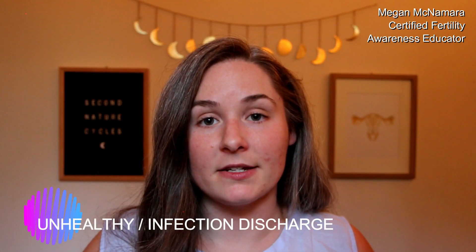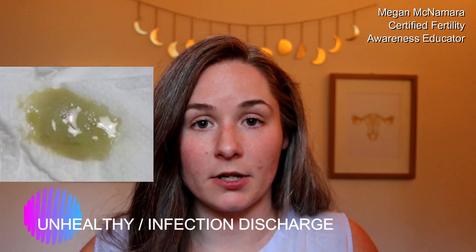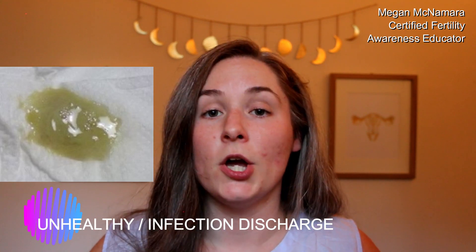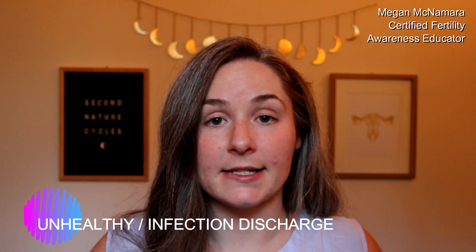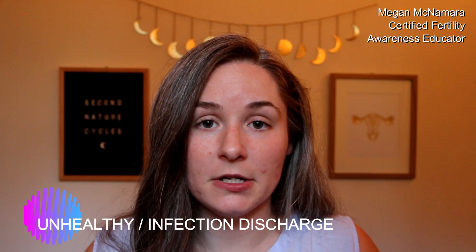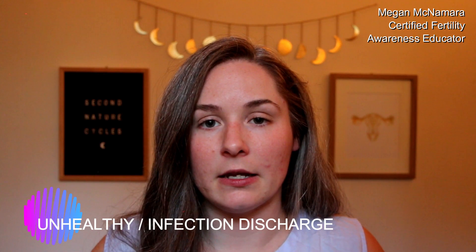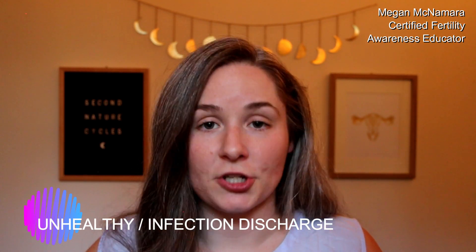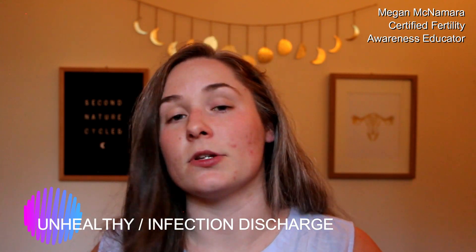Now let's talk about how unhealthy discharge can look. If you're seeing discharge that is gray or greenish in color, that could be a symptom of infection, and you would definitely want to get that checked out with your doctor or qualified healthcare provider so you can get it treated. Another type of discharge that is a symptom of a yeast infection is going to be discharge that is very thick, white, and chunky. It may be accompanied by a bad odor as well as an itching or burning sensation — you would definitely want to get that treated as soon as possible.